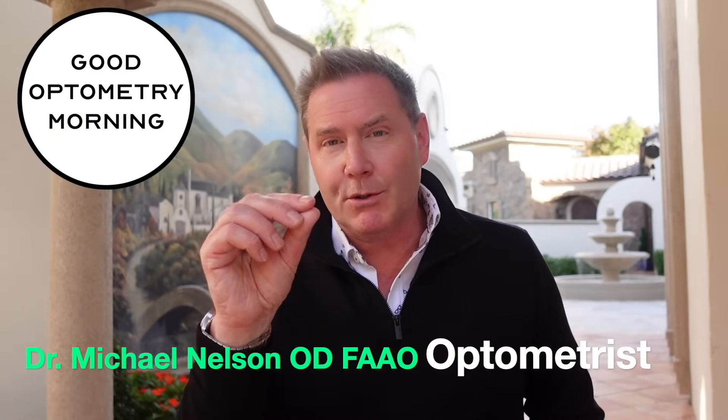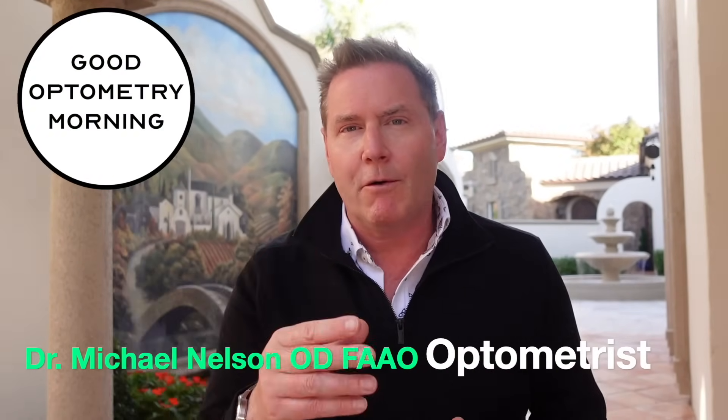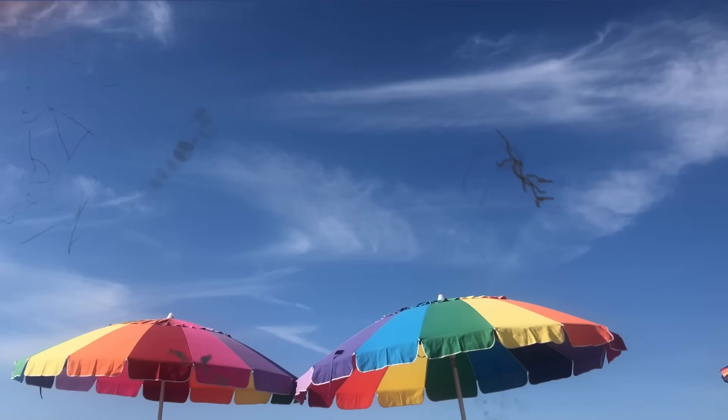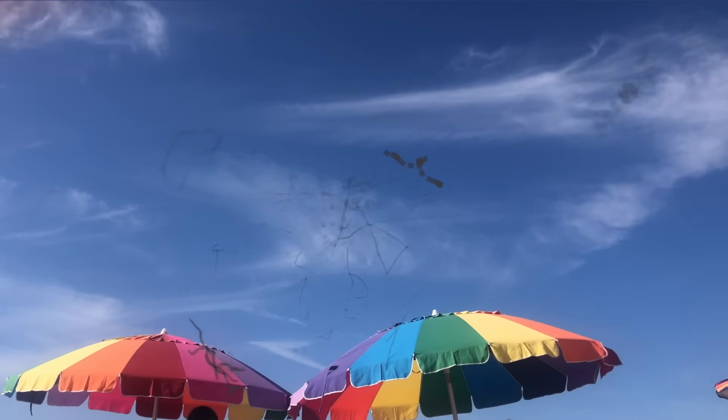Floaters are strands, cobwebs, strings, or particles that drift around as you move your eye around. They slosh around and they can be almost impossible for you to focus on. They're a lot easier to see against a bright uniform background like a sky, a computer screen, or a white book. Many people have floaters and almost everyone can be trained to see theirs — but beware, once you see your floaters, it's very hard to ignore them again.